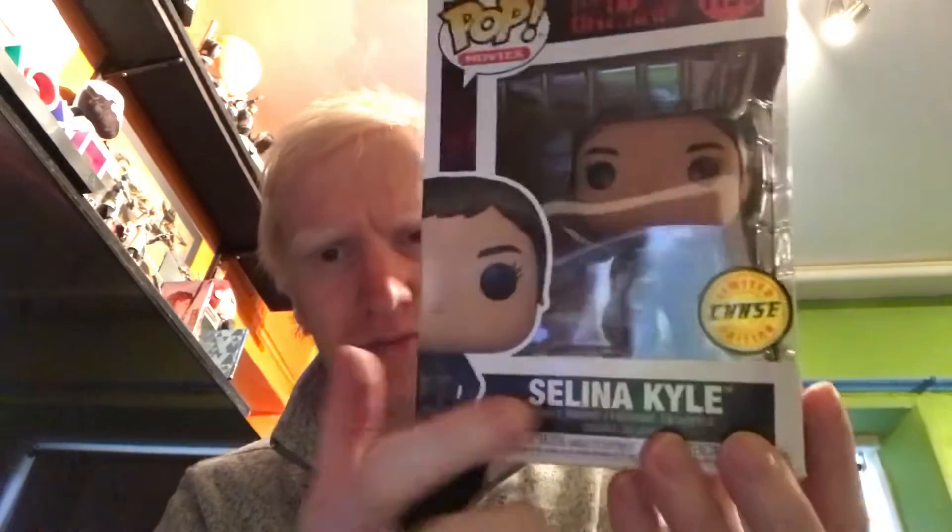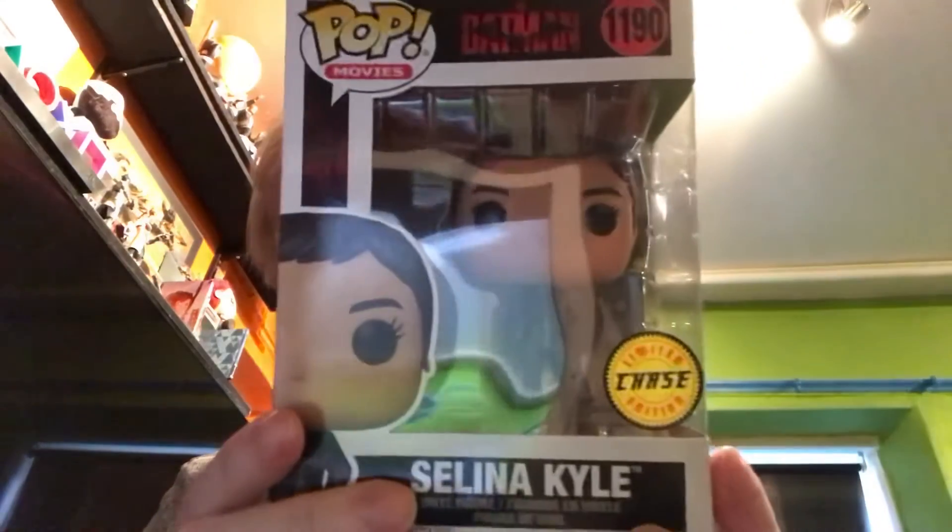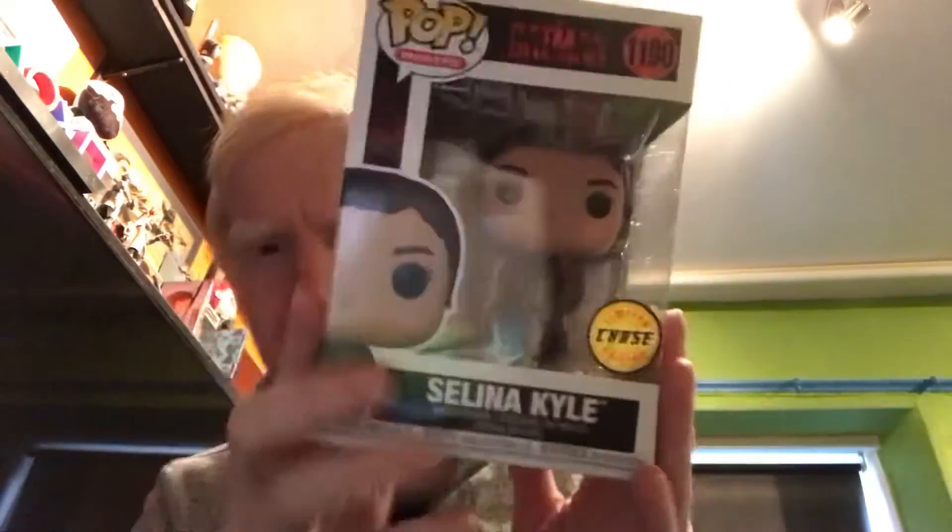Let's do Selena Kyle because there are two releases. There is a special edition with her basically unmasked, which is kind of cool. I also picked up Selena Kyle in her Catwoman outfit version, still listed as Selena Kyle though — not Catwoman.